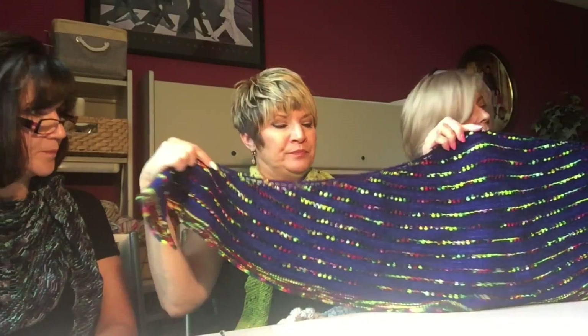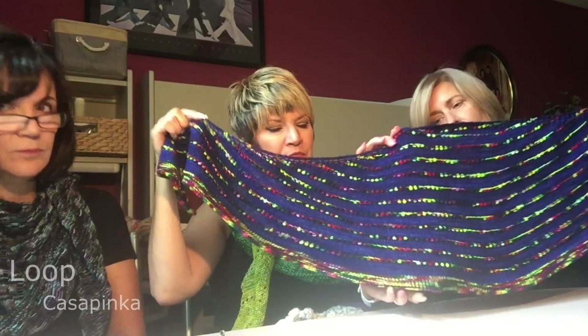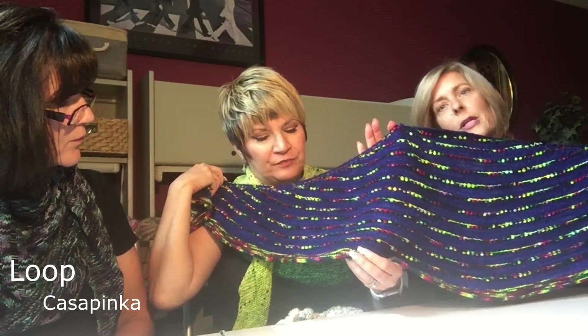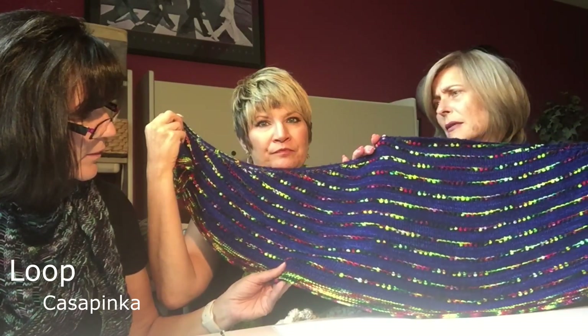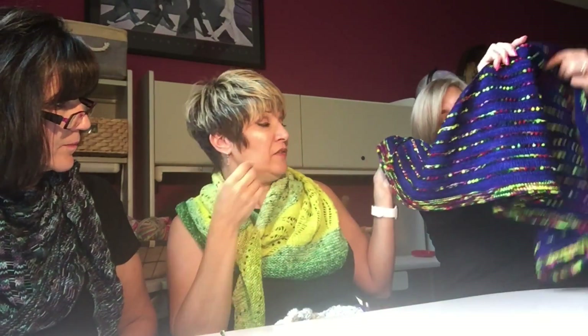Mine is the Loop shawl, and basically everybody at Elgin Knitworks made it. The blue is Madeleine Tosh, and the stripes are from Knitted Witch called Melted Crayon. Everybody that made it really loved it — so many fun color choices. It looks so different on each person; they're all unique and beautiful.